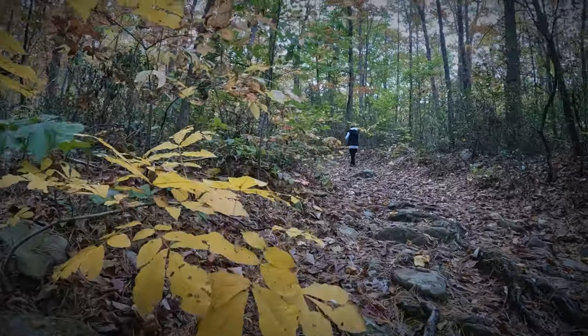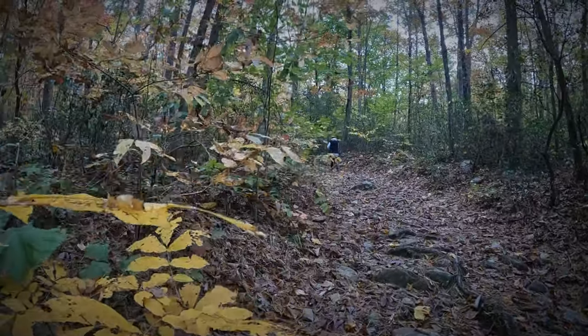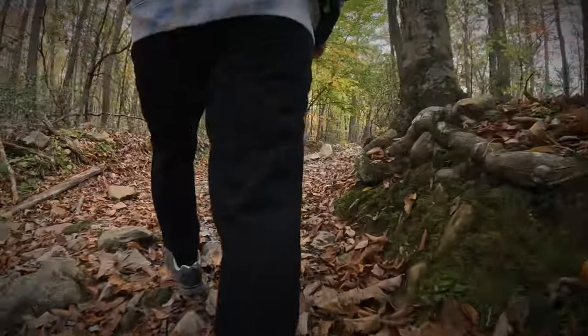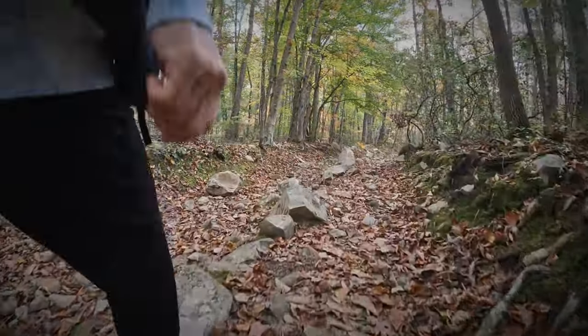Are you wondering exactly where we are in Virginia? Well, the closest town is Buena Vista, Virginia, and you're near the Natural Bridge Station — that beautiful stone arch.